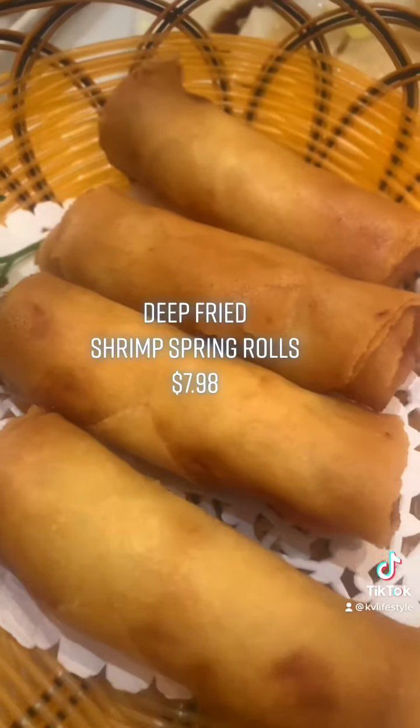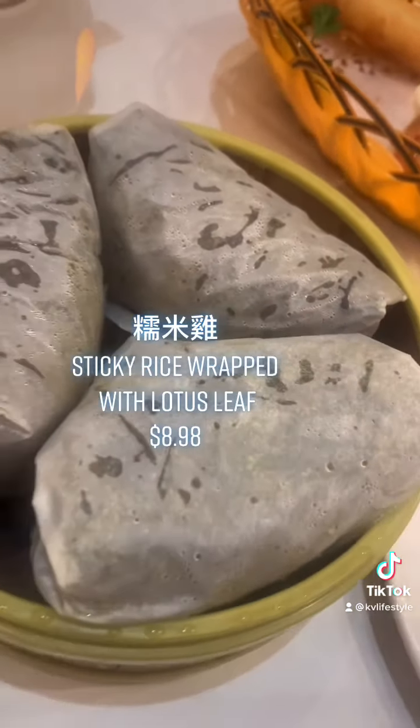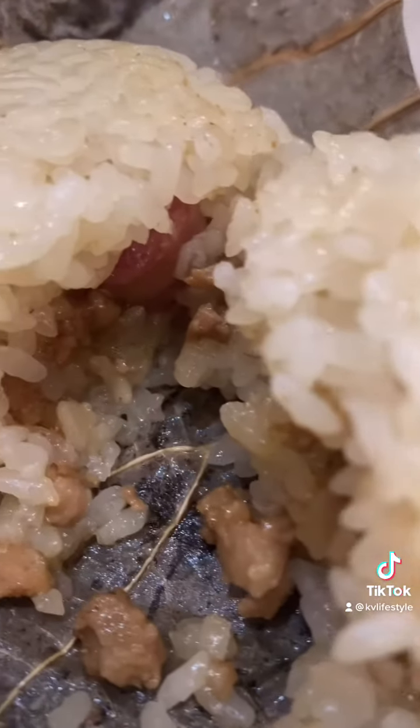How can you say no to deep-fried shrimp spring rolls? Next, we have another classic item: sticky rice wrapped with lotus leaf, 糯米雞. It has minced pork and Chinese sausage.